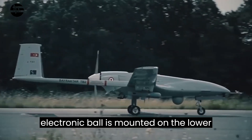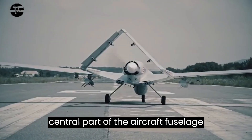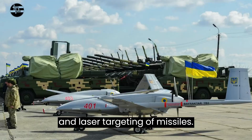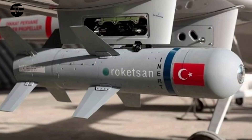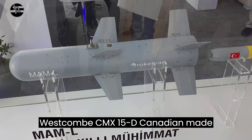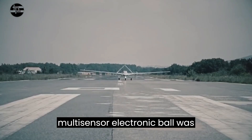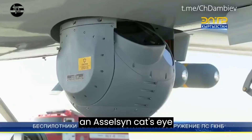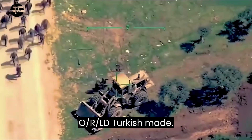A multi-sensor electronic ball is mounted on the lower central part of the aircraft's fuselage, designed for reconnaissance, tracking, and laser targeting of missiles. Until October 2020, a Canadian-made Westcom CMX-15D multi-sensor electronic ball was installed, and then it was replaced by a Turkish-made Accelsun CATS-EO/IR/LD.